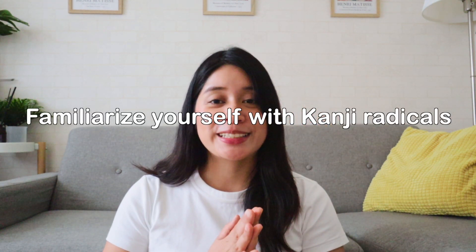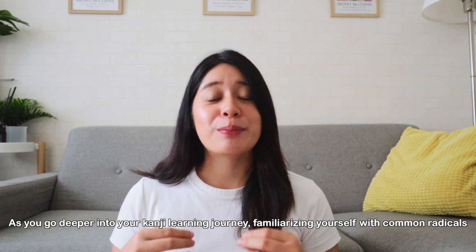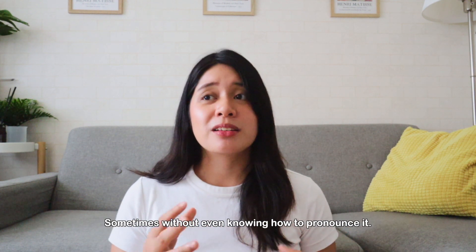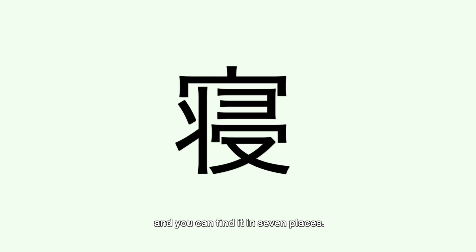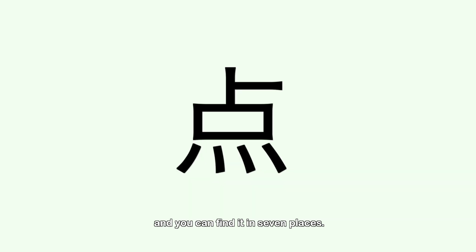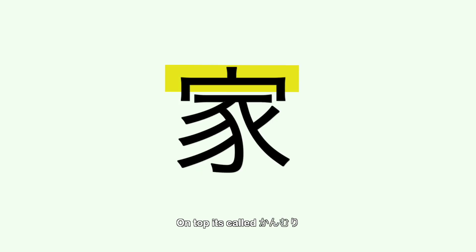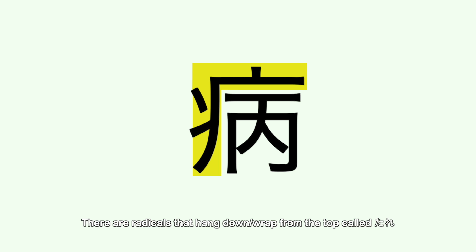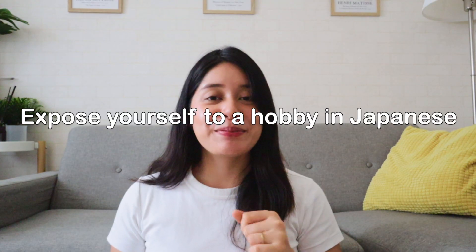Tip number four: familiarize yourself with kanji radicals. As you go deeper into your kanji learning journey, familiarizing yourself with common radicals or bushu is a great way to help you figure out what the kanji means, sometimes even without knowing how to pronounce it. A radical is a basic component that makes up the kanji character, and you can find it in seven places: on the left it's called hen, on the right it's called tsukuri, on top it's called kamuri, at the bottom it's called ashi, radicals that enclose the kanji are called kamae, radicals that hang down or wrap from the top are called tare, and radicals that wrap from the bottom are called nyō.